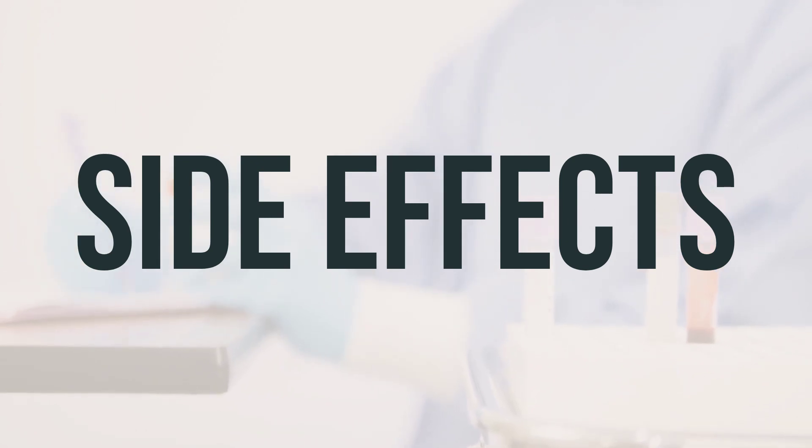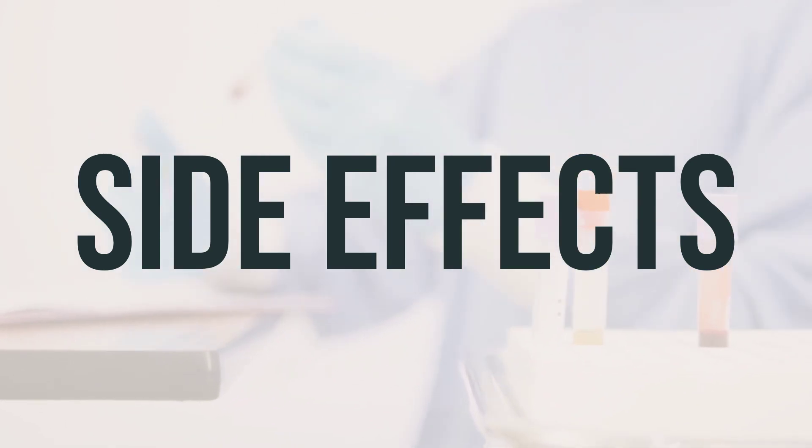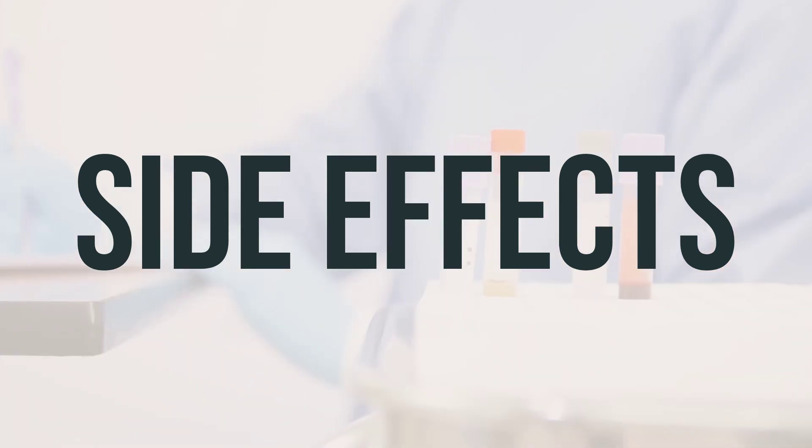It's important to remember that this medication has been prescribed to you because your doctor has determined that the benefits outweigh the potential risks of side effects. Many people who use this medication do not experience serious side effects.